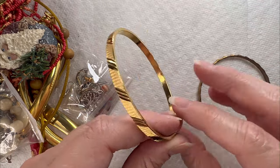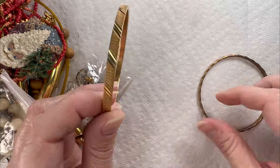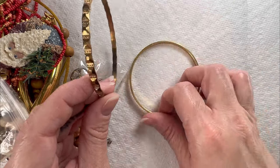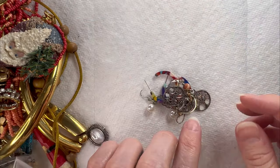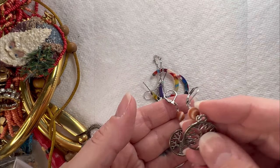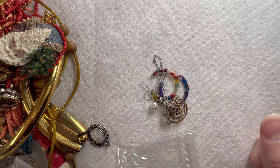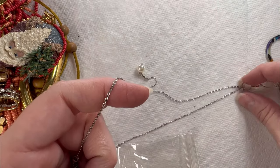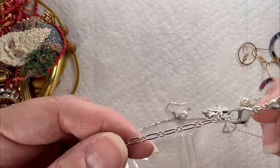I've got some bangles — this one is marked Monet, this one is not marked. Okay, we've got some earrings — we have the Tree of Life earring pair. Oh, we've got a Swarovski necklace here.